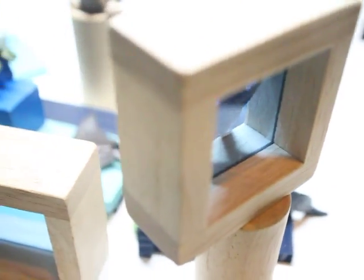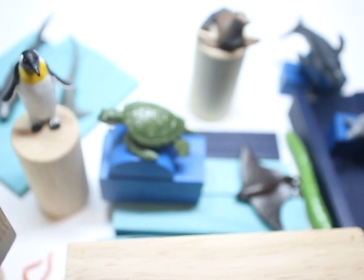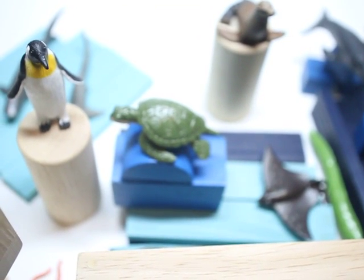Got the little starfish — he's stuck to the glass. And just a little quick overview to show you how we use blocks and wildlife to create this really interesting scene.